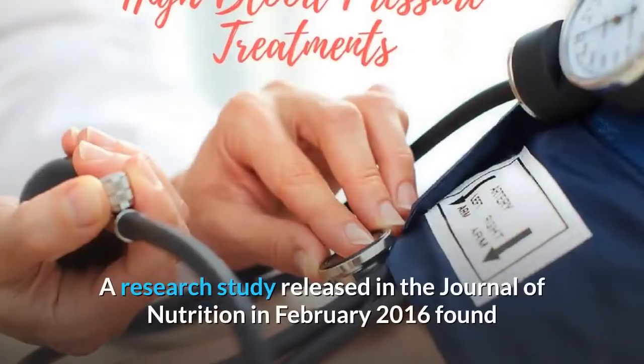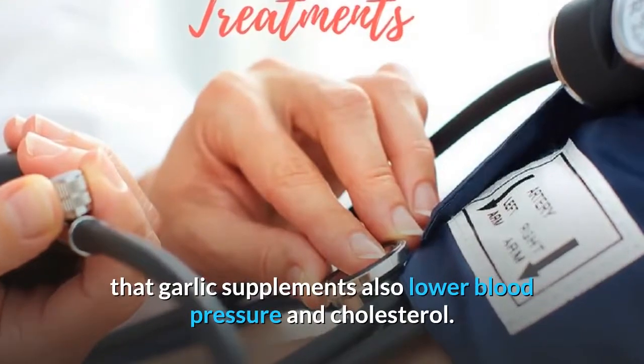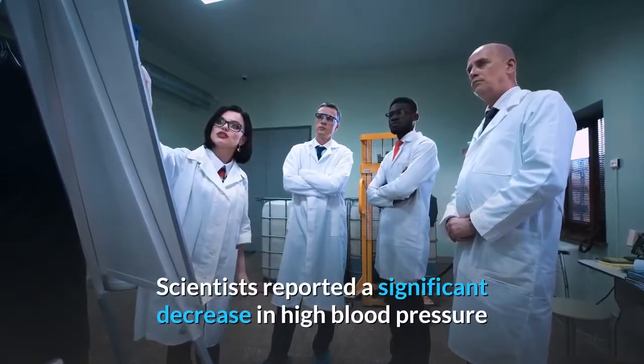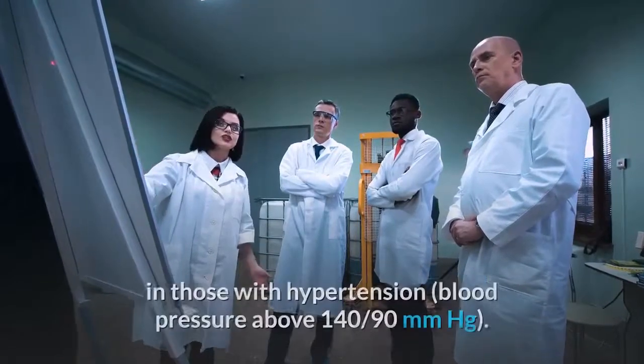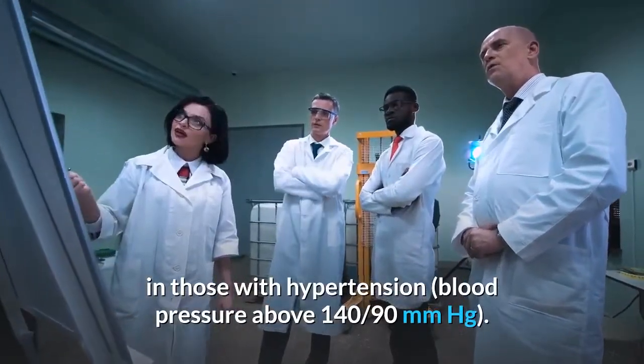A study published in the Journal of Nutrition in February 2016 found that garlic supplements also lower blood pressure and cholesterol. Researchers reported a significant decrease in high blood pressure in those with hypertension — blood pressure above 140/90 mmHg.